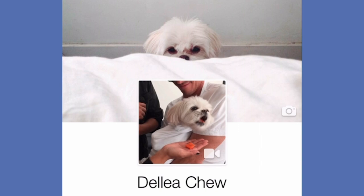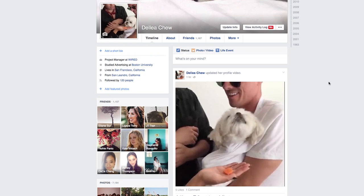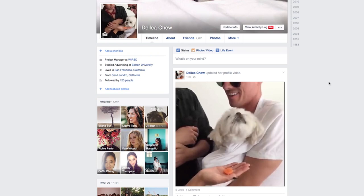While your profile video is viewable across Facebook, you can only edit it on the mobile app. But don't worry, it will still show up on the web app. Here's what it will look like. Now when my friends go to my Facebook page, they can watch Dude get down over and over again.